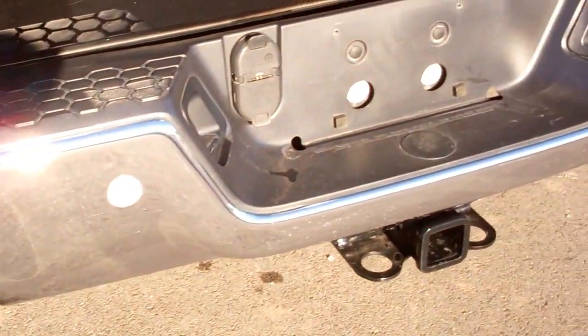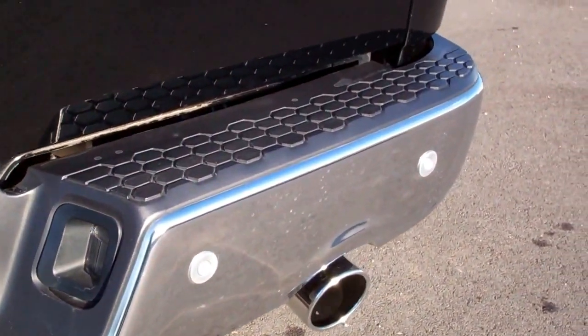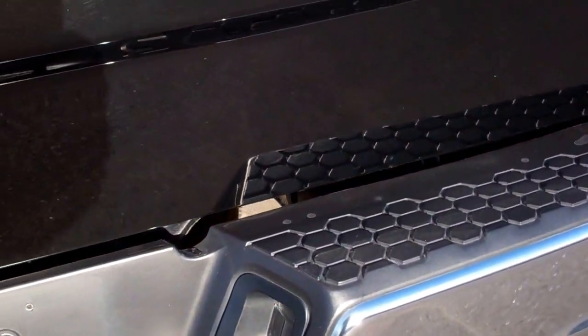This does have an ARE truck cap and it's in really nice shape. The rear bumper is very clean, no dents, no dings. Dual exhaust and reverse sensors.